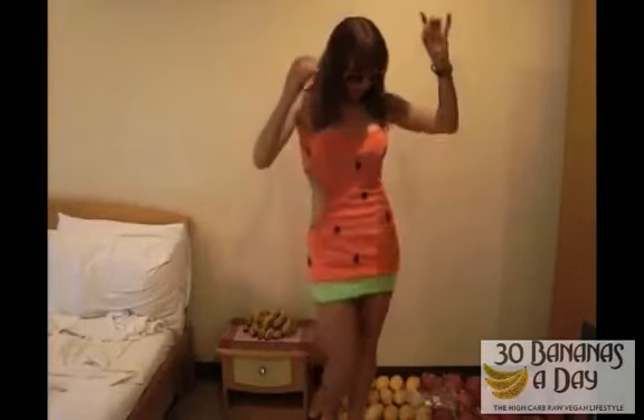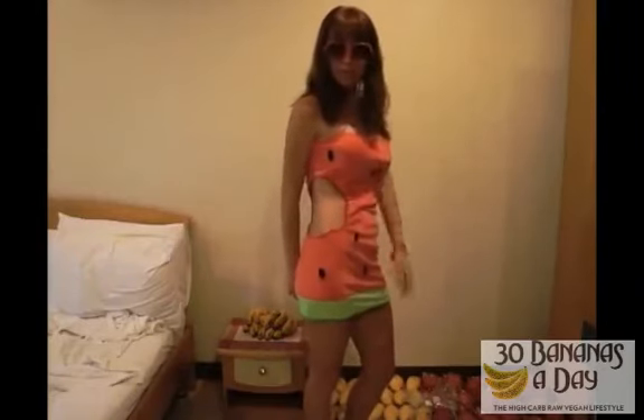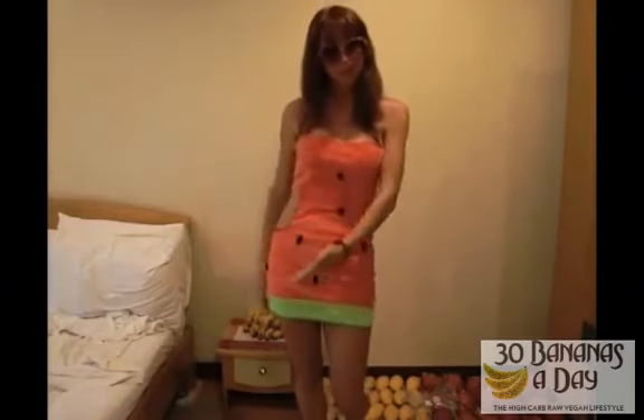Hey everyone, so I got my dress from Yandy.com — my melon dress — and someone's already taken a bite out of it. Isn't that a bit rude? Just kidding, that's how it's meant to come.